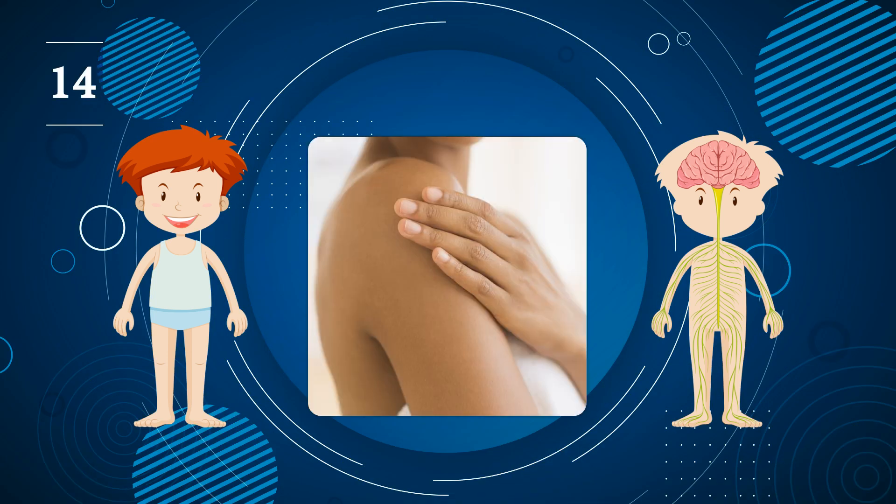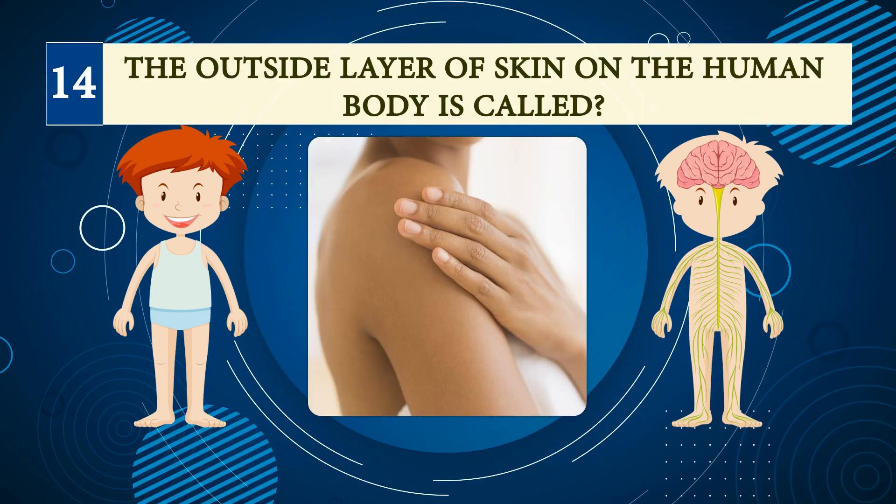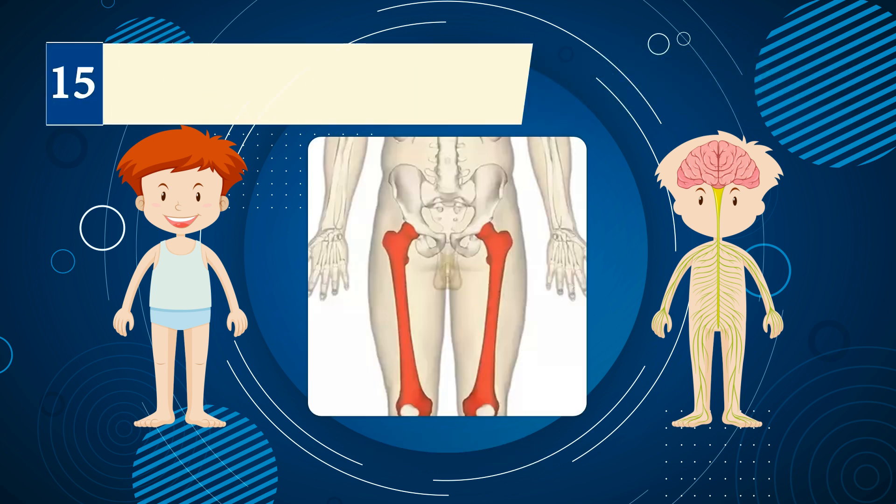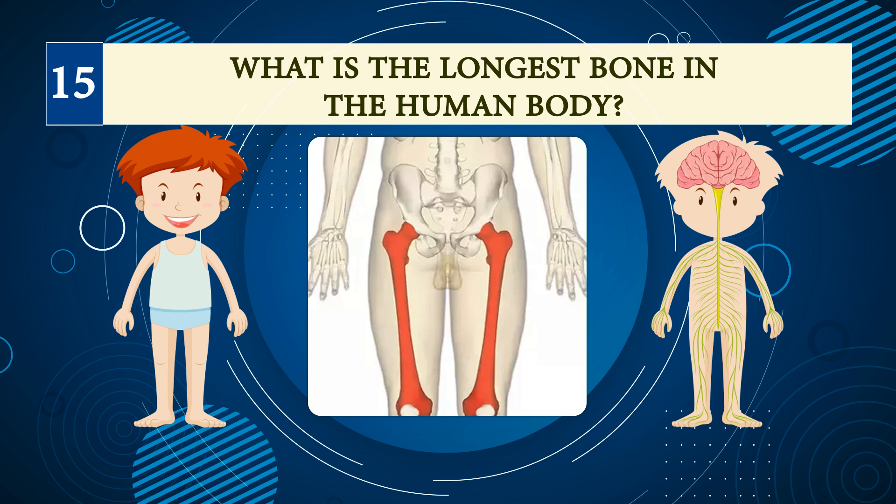Number fourteen: the outside layer of skin on the human body is called? Epidermis.